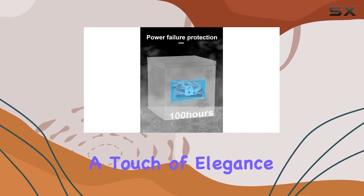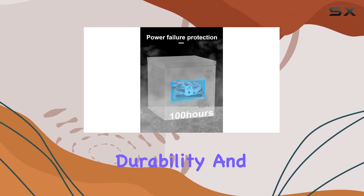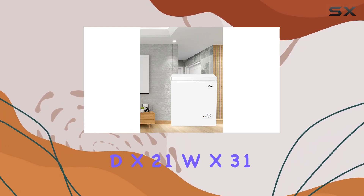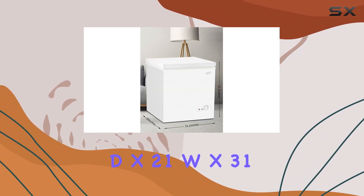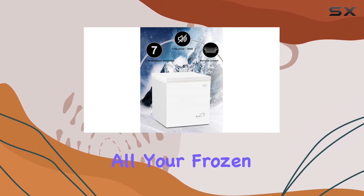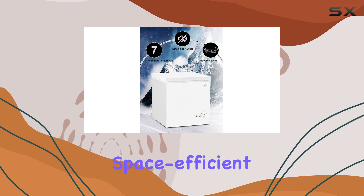In terms of design, the stainless steel door adds a touch of elegance while ensuring durability and longevity. With dimensions of 20.1 inches deep, 21 inches wide, and 31.9 inches high, it's perfectly sized to accommodate all your frozen goods while still being space efficient.